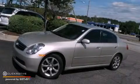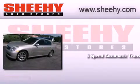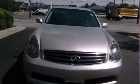This is a 2005 Infiniti G35. This car has a 5-speed automatic transmission, a 3.5-liter V6, and all-wheel drive.